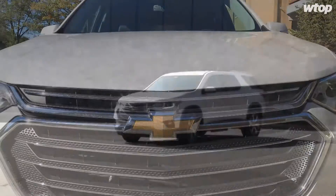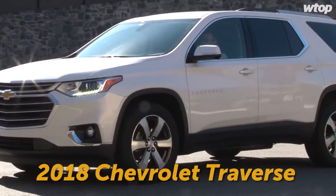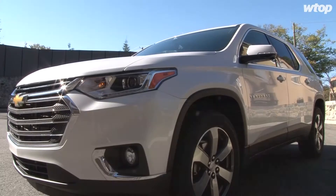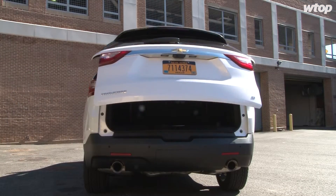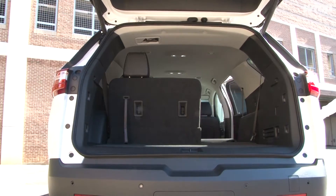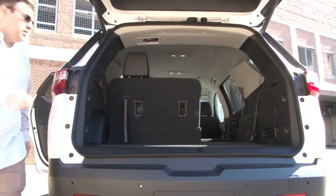Well, chalk this up into the 'it's about time, GM' category. There is a new Chevrolet Traverse, finally, after nearly a decade, for 2018. One thing that doesn't change about the Traverse is the size inside. Prices start around $31,000 and can quickly climb to $55,000 with all the options and all-wheel drive on the top trim level.